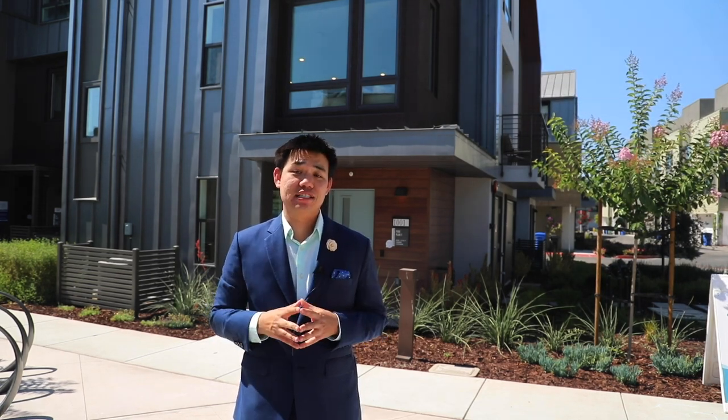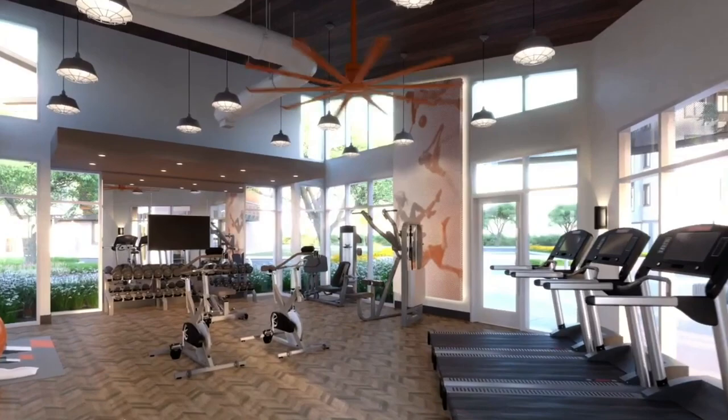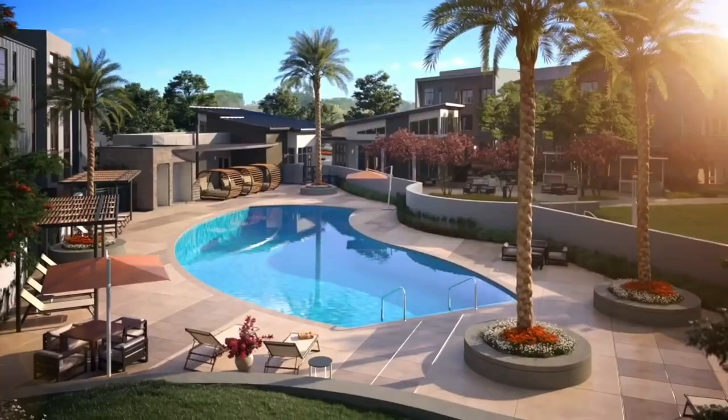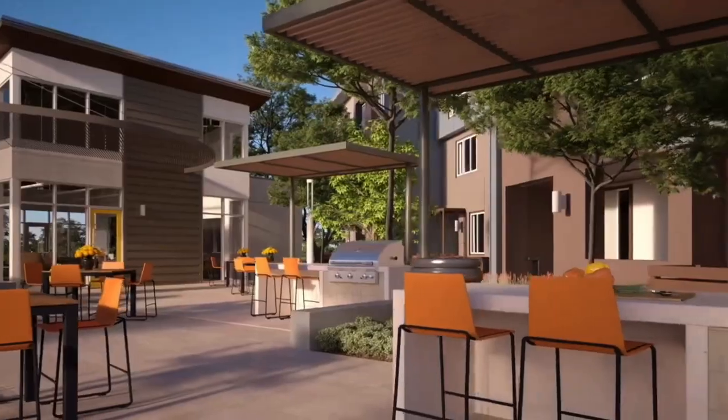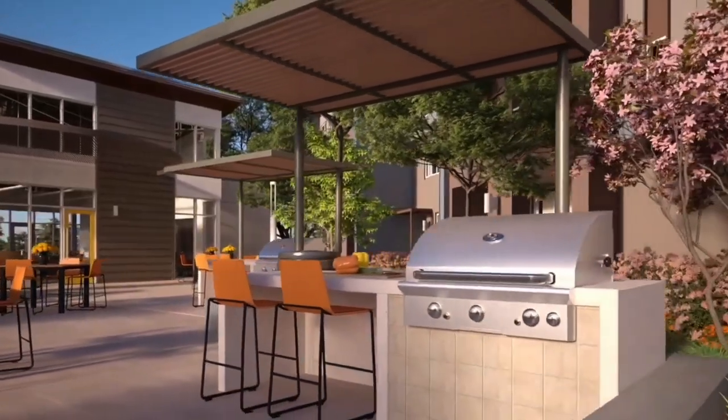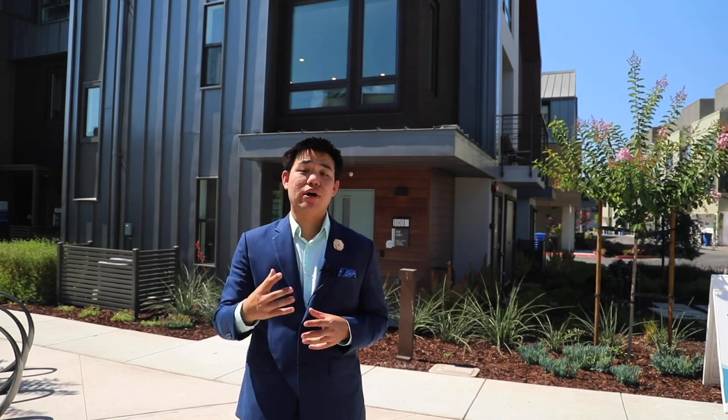You have some fantastic amenities here, including a 2,851 square foot fitness center, a very large swimming pool with beach entry, outdoor gathering spaces, a community barbecue, and many more for social events. Many of these homes are ready to move in today, and some will be available after October.